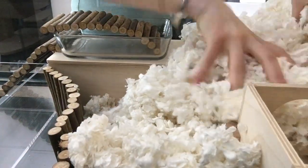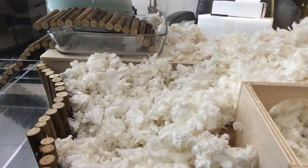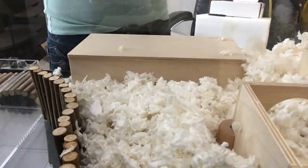My first pet hamster was a dwarf hamster hybrid named Hampton. I loved him dearly, but I didn't know hardly anything about proper care. The crazy part of that was that I had done some research, but it turned out to be from all the wrong sources.